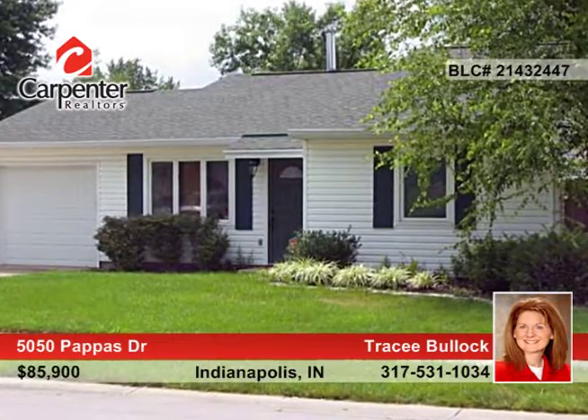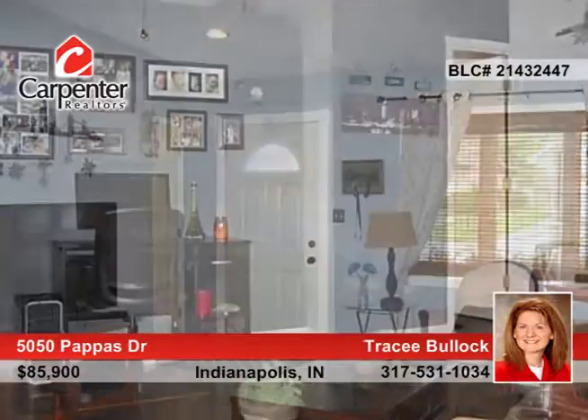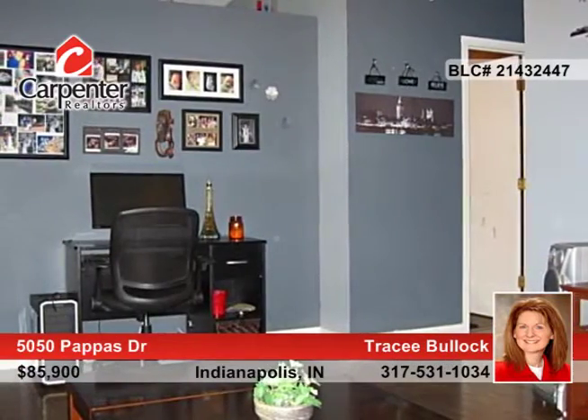This lovely three-bedroom, one-bath home is move-in ready and boasts lots of updates in the past few years, including windows, furnace, AC, garage and entry door.